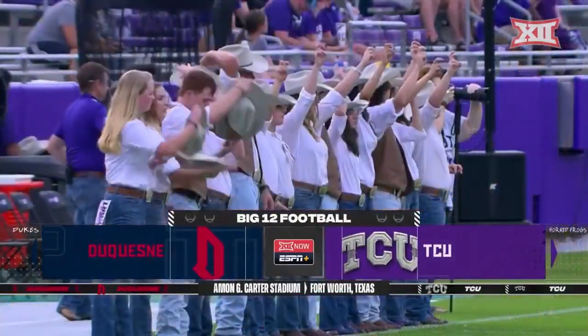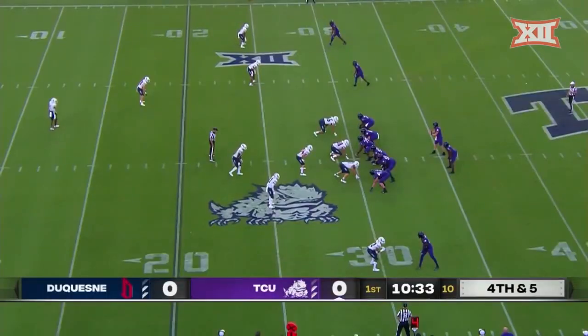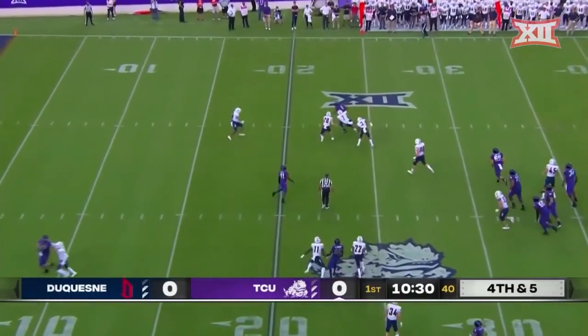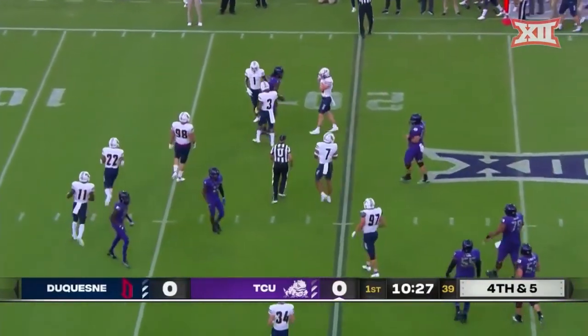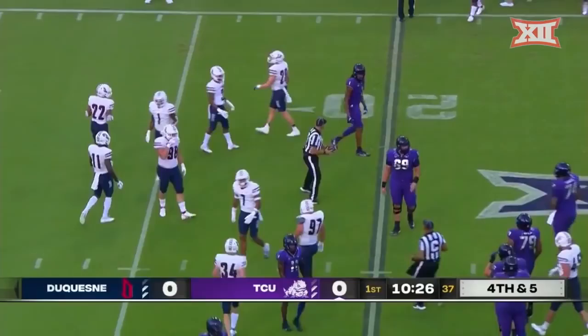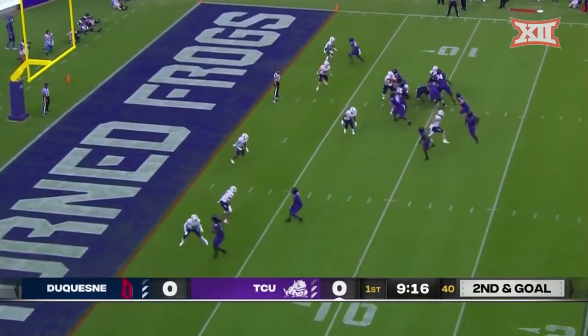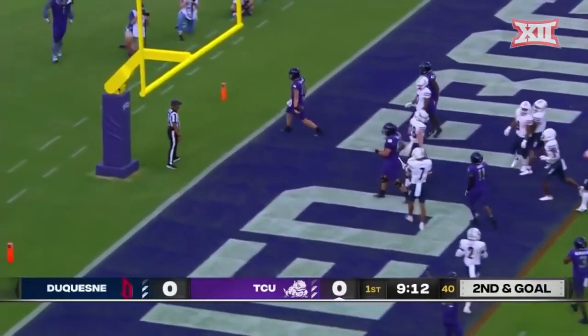College football is back here in Fort Worth, Texas. Duggan looking that direction on a little in-route and a nice grab by Johnston who stays on his feet — a ten yard pickup to the 20 before a shoelace tackle. Johnston in motion. Duggan's going to keep it across the five, Duggan into the end zone, touchdown Horned Frogs.